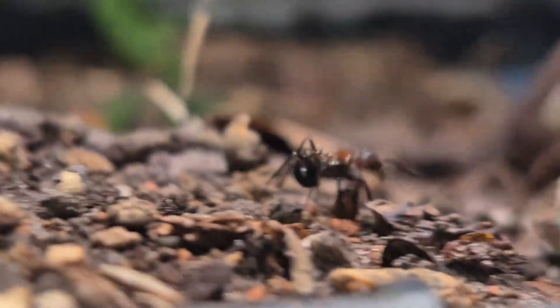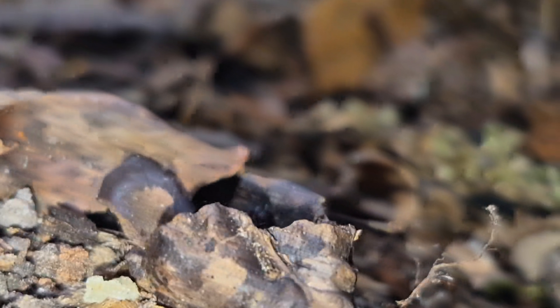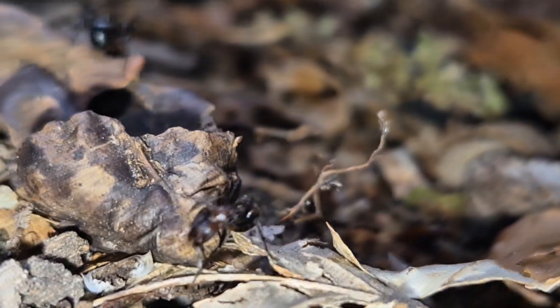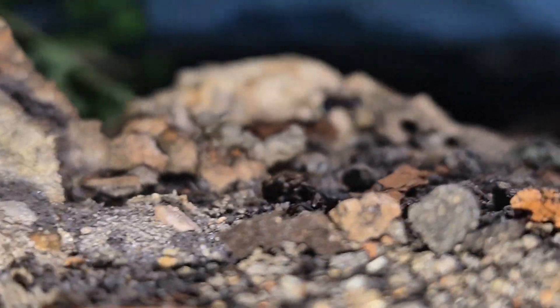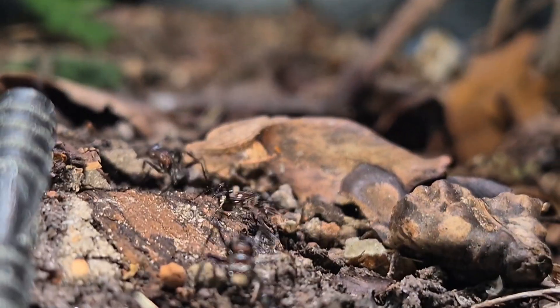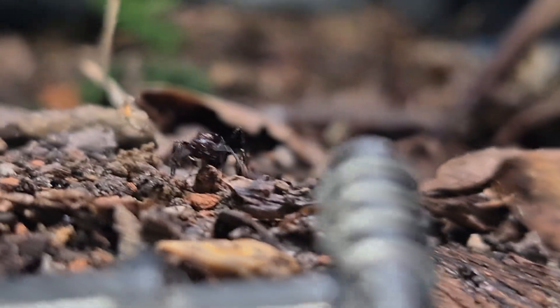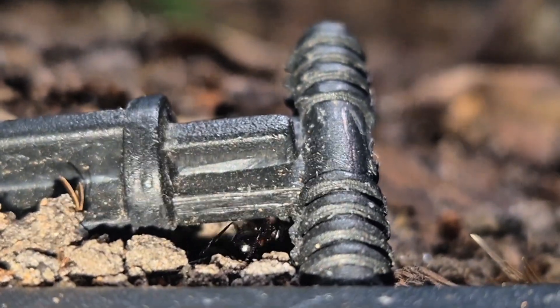First off, the way they move is really unique. They walk with their gaster tucked under their thorax, which gives them a very distinctive posture, almost threatening, and it's not just for show. This position allows them to spray acid when threatened, like a tiny chemical weapon, and they often do it while raising their thorax, like they're striking a pose. It's one of the only species that defends itself like that, and honestly, it's impressive to watch.